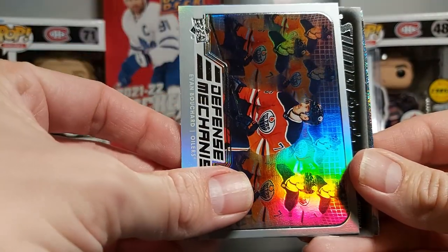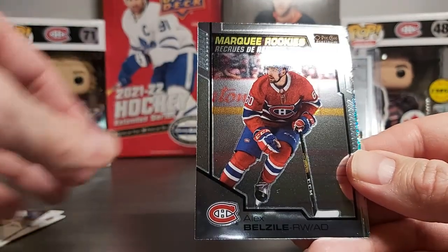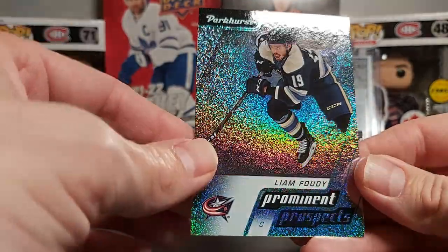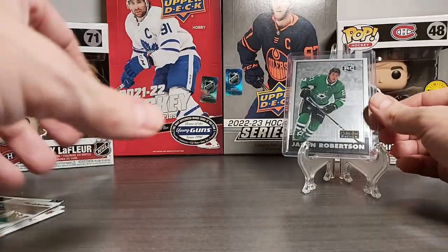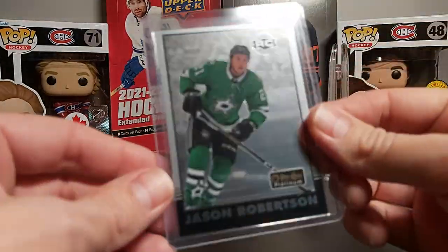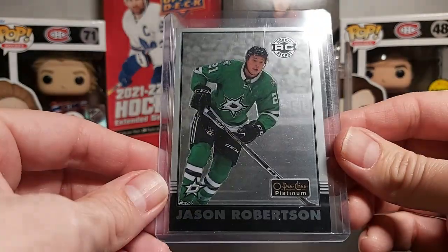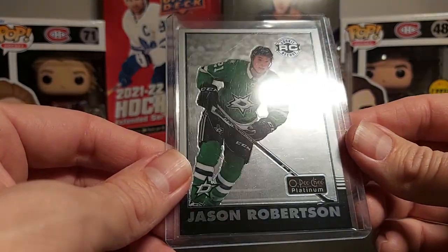To recap our hits: a Defense Mechanism of Evan Bouchard, a young gun of Anton Lundell, a marquee rookie of Alex Belzile, and a prominent prospect of Liam Foody. But our best card out of this Lucky 7 random pack is for sure our Jason Robertson retro rookie — going straight into the top loader.